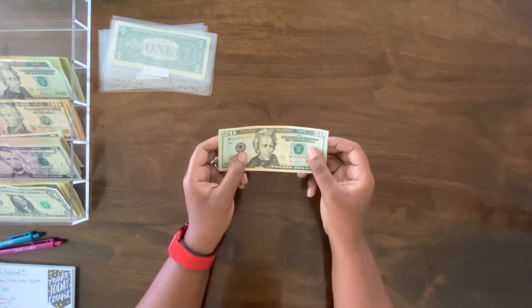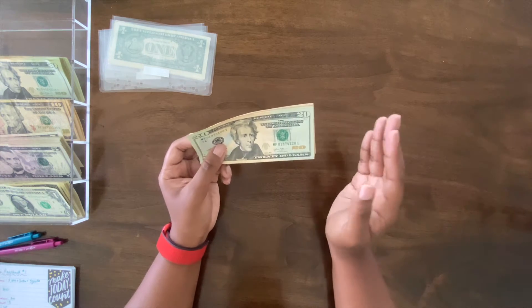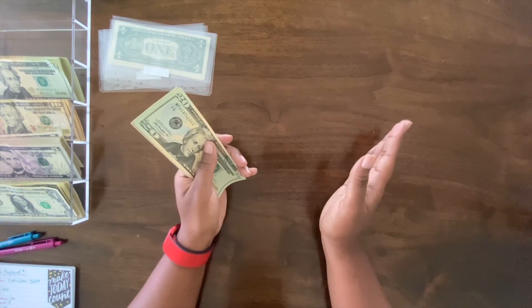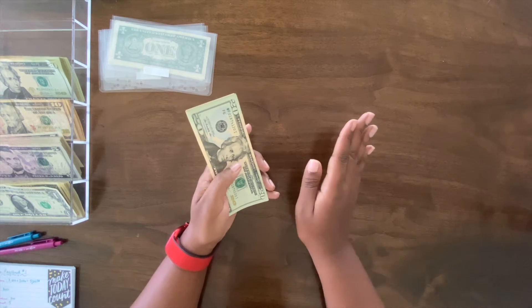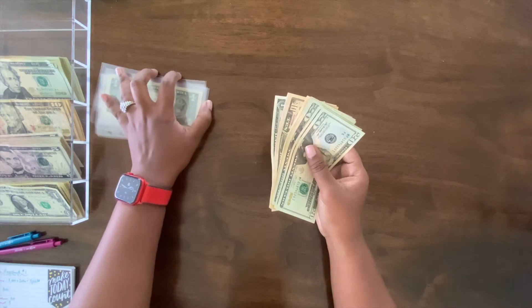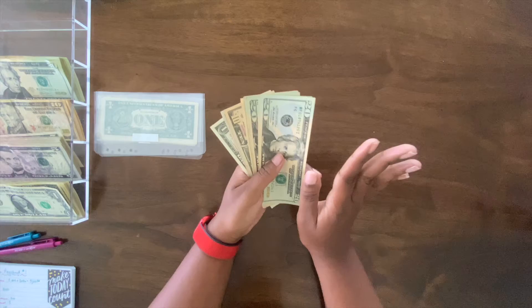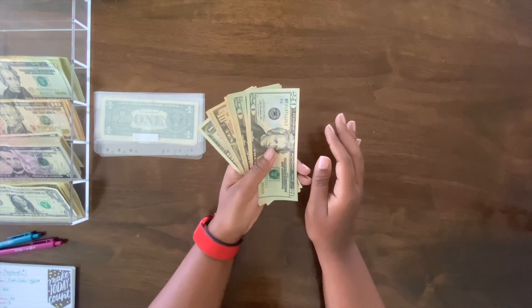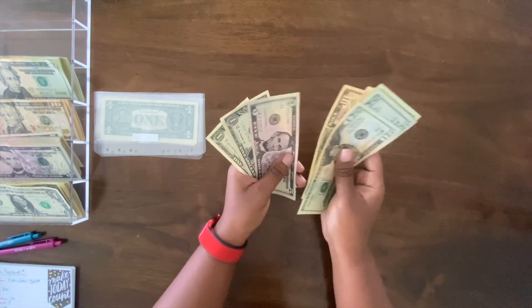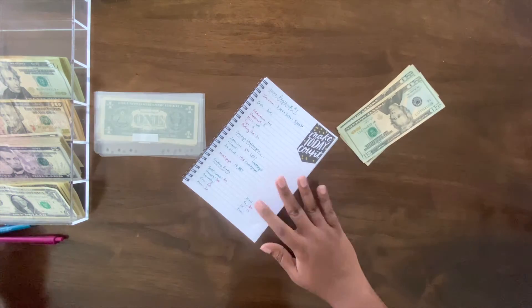I'm not doing a separate June savings challenge that I know of yet — I may see one that catches my eye later in the month. For now, I'm saving any money from my unstuffings and it's all going to my nickel challenge. The nickel challenge is going to be our last mortgage payment we make at the end of this year. So: 20, 40, 60, 80, 100, 110, 120, 125, 126, 127. That's $127!